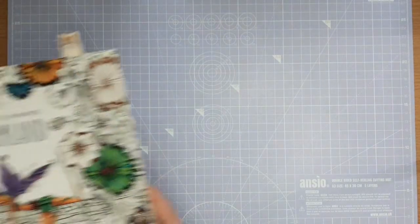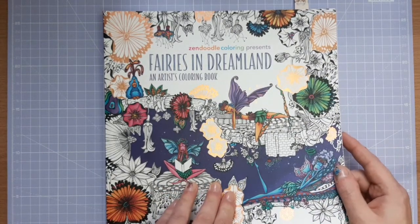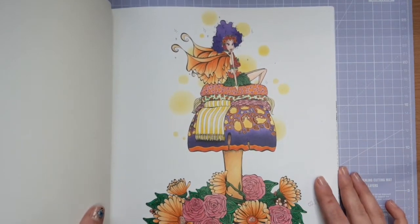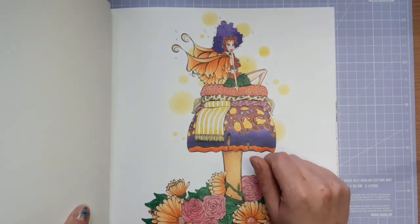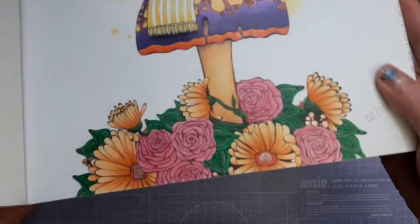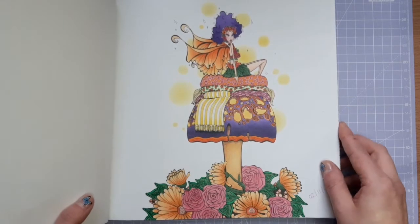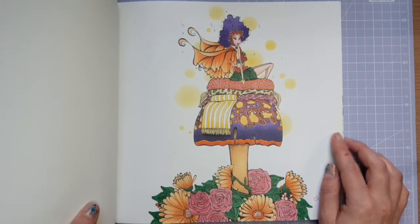My second coloured page is from Fairies in Dreamland by Denise Kettle, and this was a WIP. Strangely, it was actually part of a colour-along that Little Pickle had done earlier in the year — I think it was a purple hair fairy. I used Giotto Turbo Glitter Felt Pens, which I'm not too keen on. I was absolutely covered in glitter after using them, but I'm really happy with this fairy — I think she's super duper cute and it was nice to finish it.